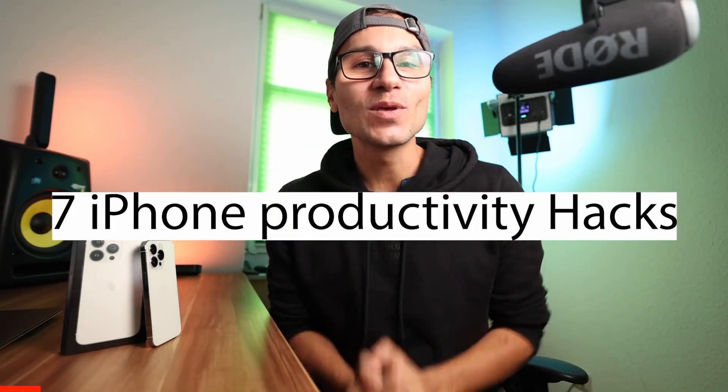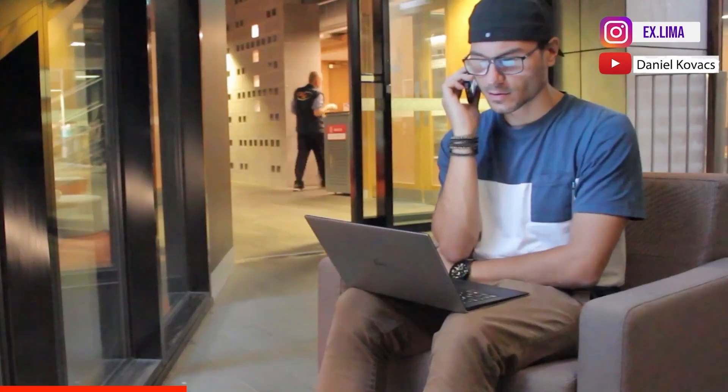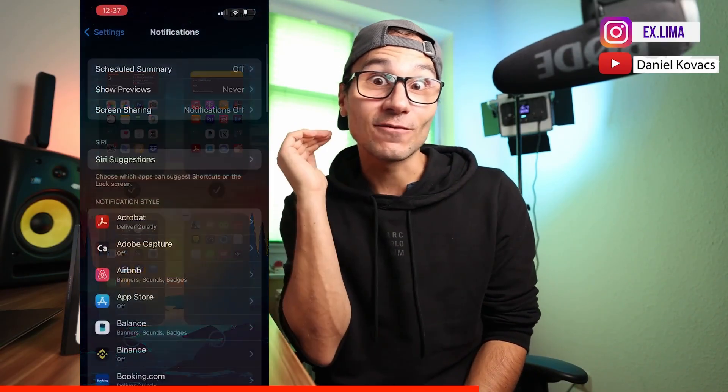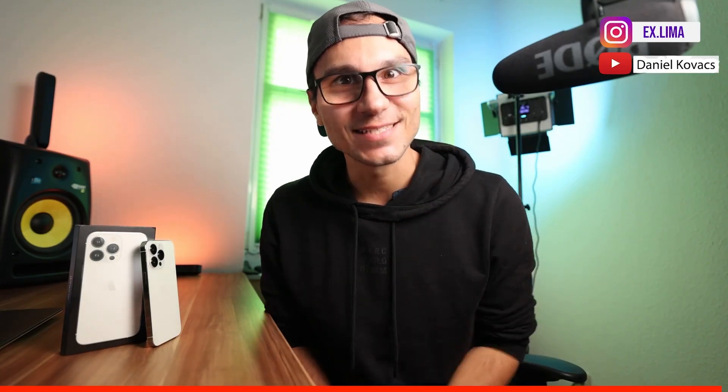In this class I will give you seven hacks on how to be more productive using an iPhone. My name is Daniel, I'm a travel blogger and filmmaker. Over the last couple of years I've been building my travel blog, my book, and I run a YouTube channel, using my iPhone many times to do research and write. Smartphones can also distract us and make us less productive, so I'll show you settings, apps, and techniques. There's also a bonus at the end.